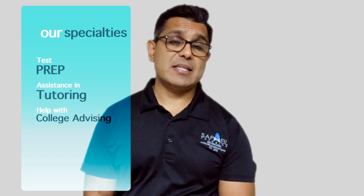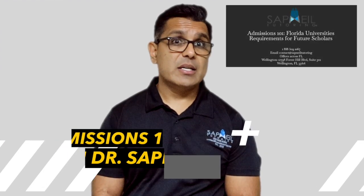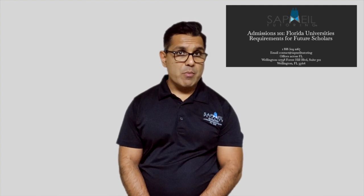Welcome everyone. My name is Dr. Safanil Parikh, and for the last 14 years I have tutored and trained over 10,000 students and tutors across Florida in test prep, cognitive testing, college advising and more. In today's webinar we're going to be going over Admissions 101: Florida University requirements for future scholars, covering everything from South Florida and University of Miami all the way up to University of West Florida. We'll go over all the stats as of 2024. We can be reached at 1-888-509-1067 or by email at contact@safneiltutoring.com.